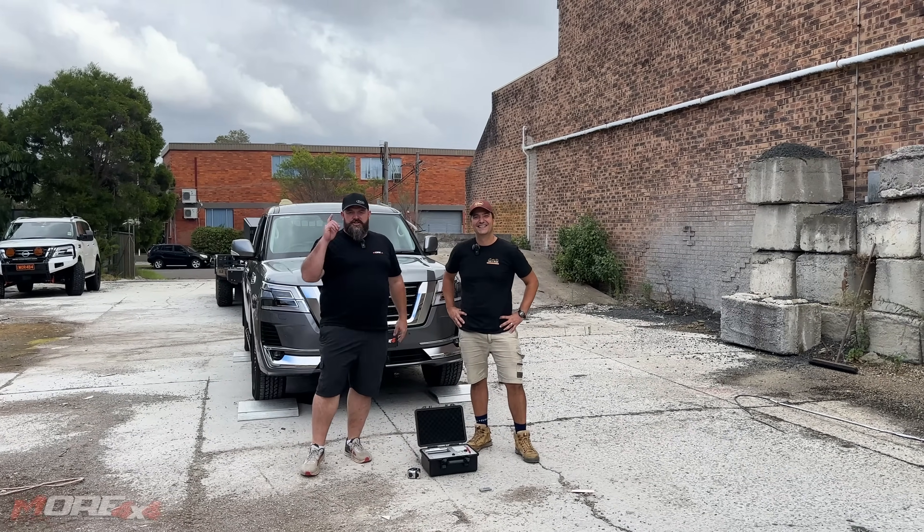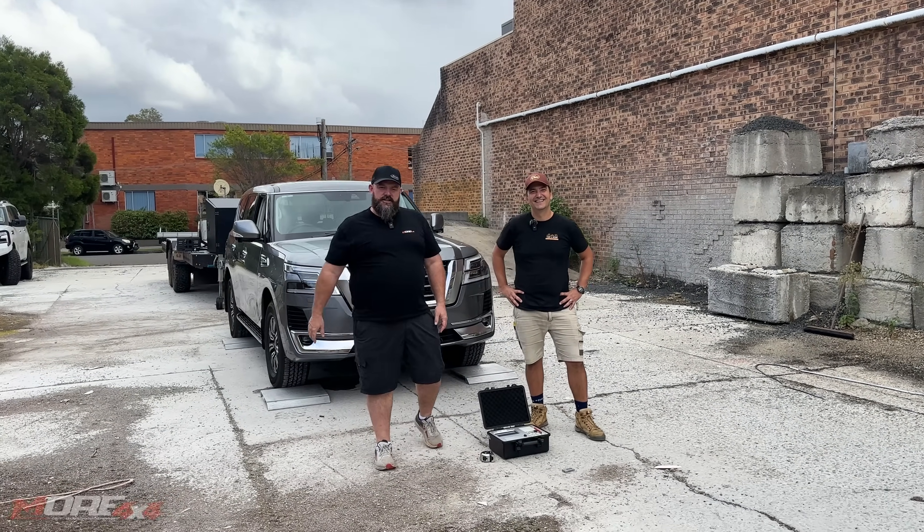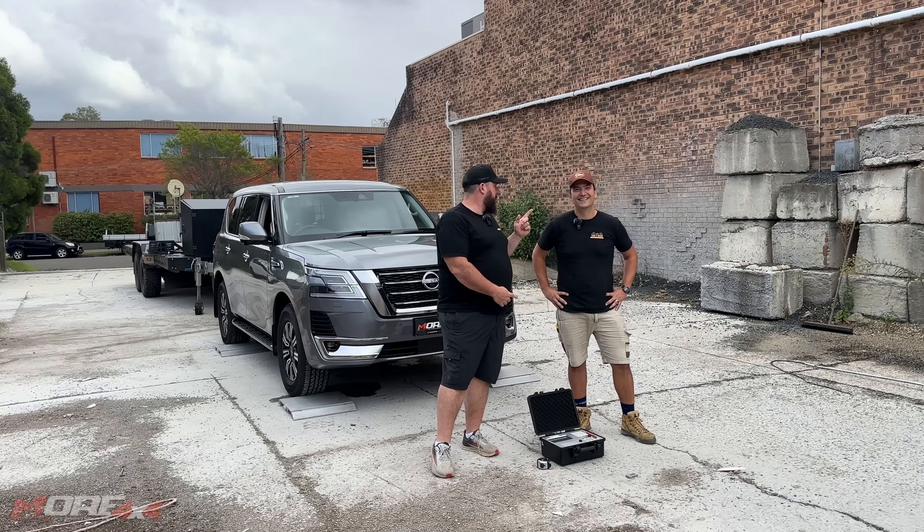Hello amazing humans. What Shit Weighs Wednesday, Y62 Edition with Rolly from Takeaway.